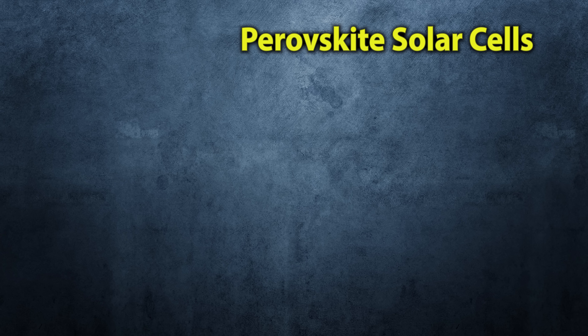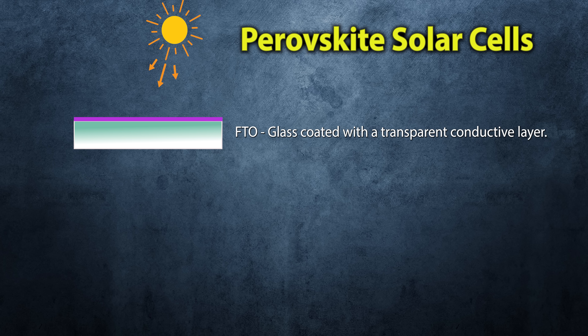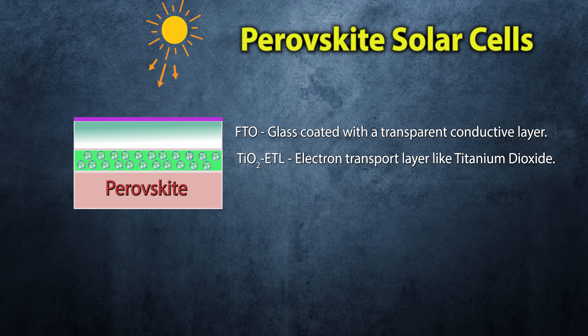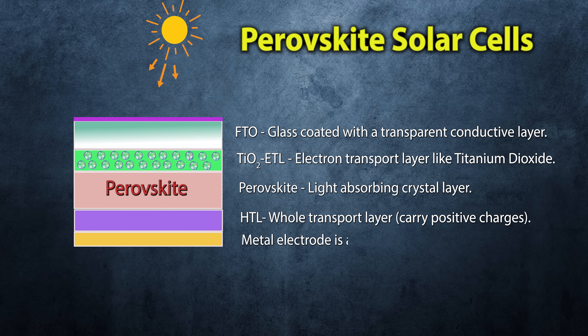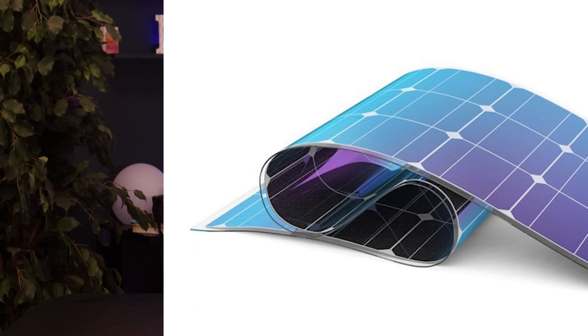One method involves layering specialized materials on a substrate — typically glass coated with a transparent conductive layer. First, an electron transport layer like titanium dioxide is applied to help move electrons. Then a perovskite solution is deposited, often by spin coating, and heated to form a light-absorbing crystal layer. Next, a hole transport layer is added to carry positive charges. Finally, a metal electrode is applied on top. The whole structure is sometimes encapsulated to protect it from moisture and light damage. Imagine solar panels you can roll up like a yoga mat — that's basically perovskite.